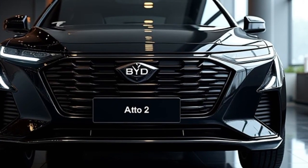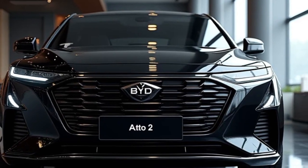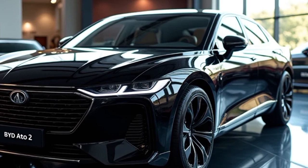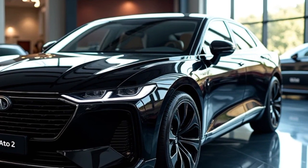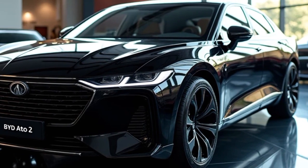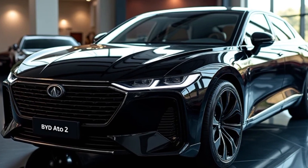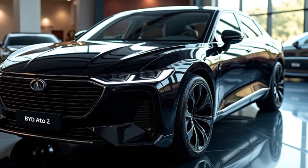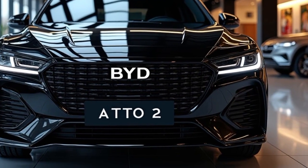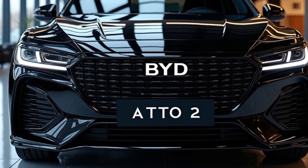Overall, the 2025 BYD Auto II is a well-rounded electric SUV that offers a futuristic design, a spacious and high-tech interior, and a range of features that make it both a pleasure to drive and easy to live with. Its bold exterior design is matched by a cabin that blends comfort with cutting-edge technology. Whether you're looking for an eco-friendly family vehicle or a stylish SUV packed with features, the Auto II has something for everyone. Thanks for joining us today on Auto Series Cars — be sure to like, comment, and subscribe for more in-depth reviews of the latest cars. See you next time.